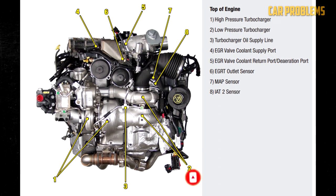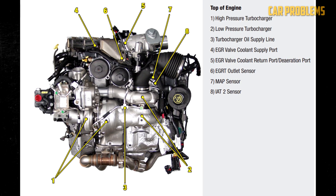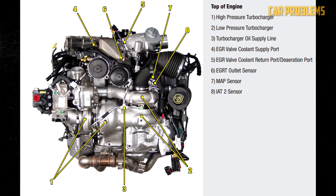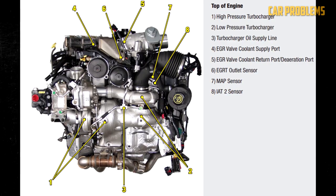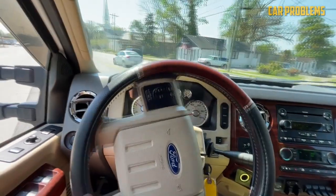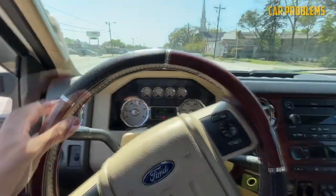The engine has a Borg-Warner compound turbo setup, which is a small package of turbochargers. It combines a 52-millimeter variable-geometry high-pressure turbocharger with a 65-millimeter fixed-geometry low-pressure unit. Advantages such as decreased turbo lag and improved overall performance characteristics are provided by this twin-sequential turbocharger system.